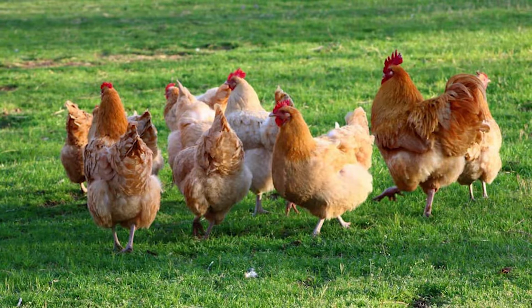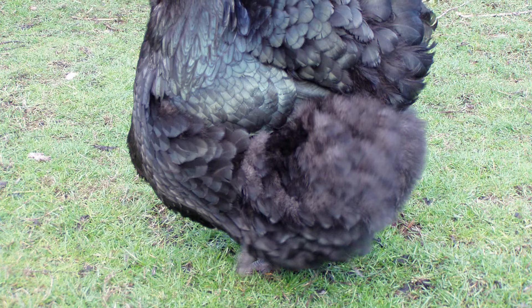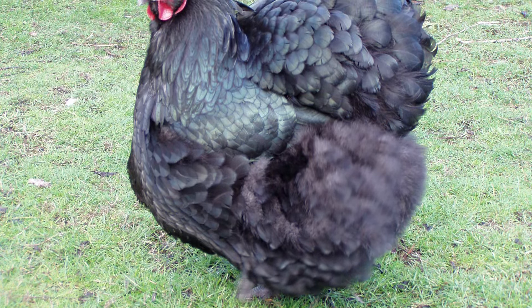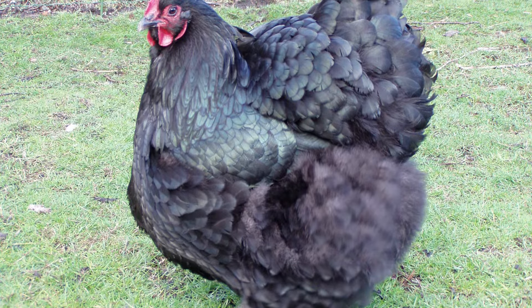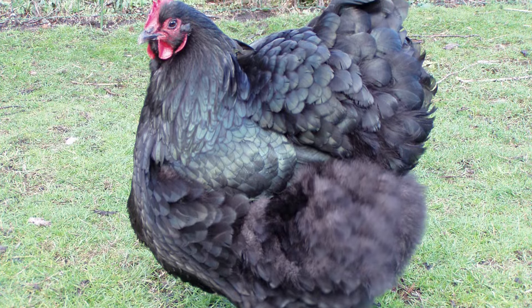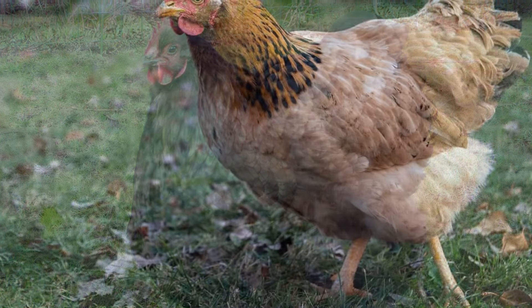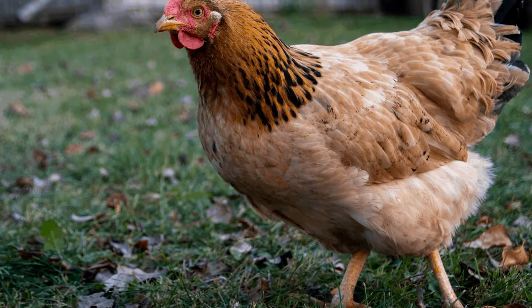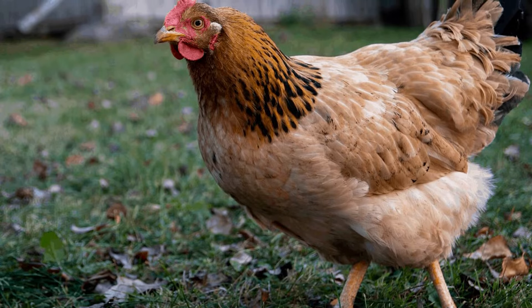The Orpington is easily one of the most beautiful chicken breeds in the world and that's a fact. Thanks to its abundance of feathers and the unique look that it boasts, this breed has made its way to the top since the very beginning, becoming one of the most popular options in the market practically overnight. While there are still a handful of downsides to this breed, such as the fact that it is not that good when it comes to laying eggs, this breed still makes for a really good option no matter what you're looking for.